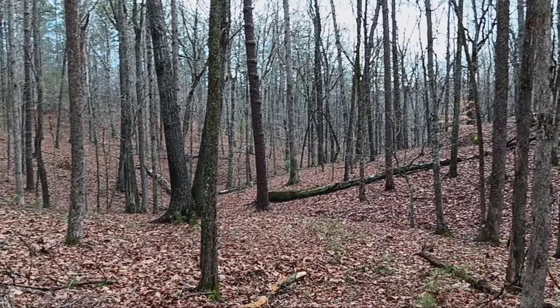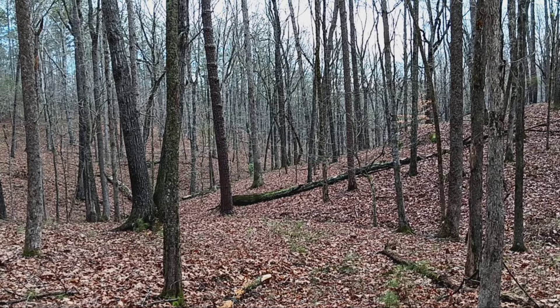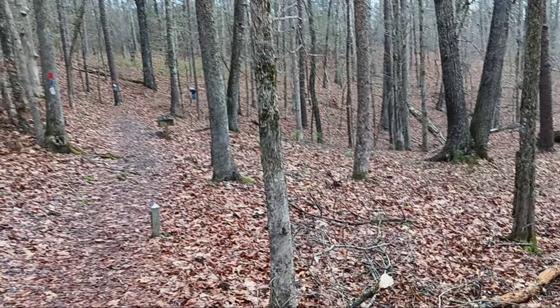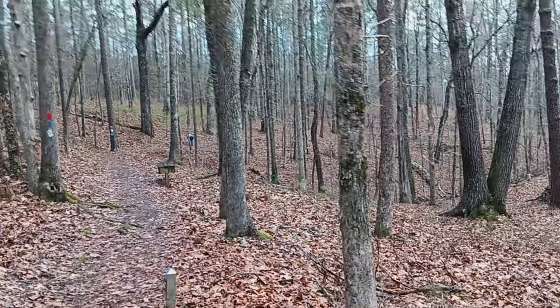This battle was fought on May 27, 1864. I think New Hope Church was another battle just within a few days of here.